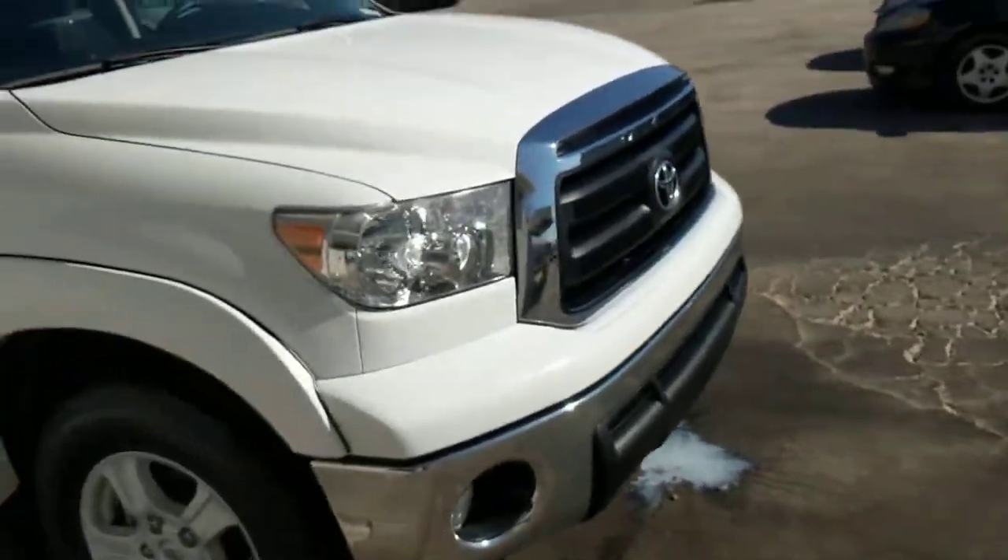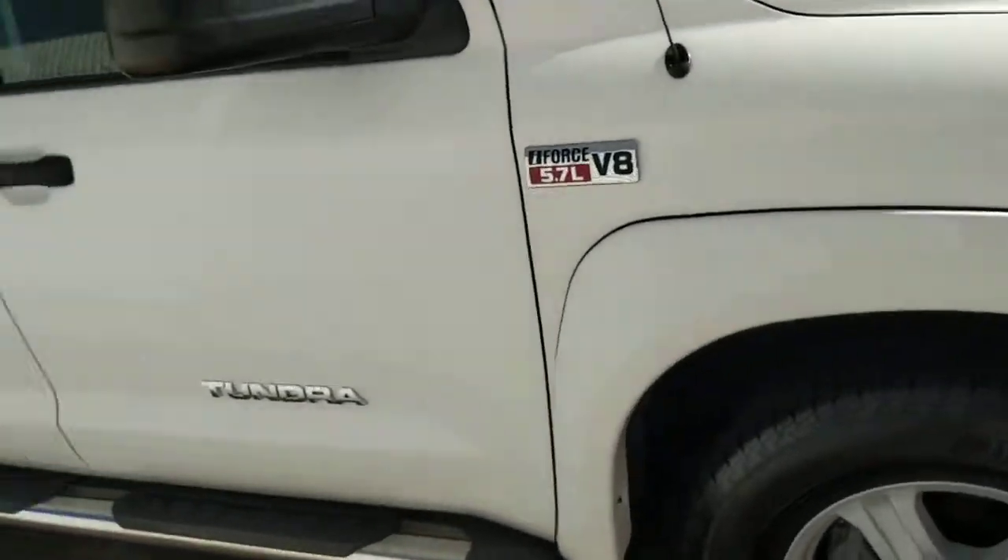Hey, good morning! It's Dylan with LaGrange Toyota. We spoke last night about this Tundra — I got it now, ready to give you a video walkaround of it.